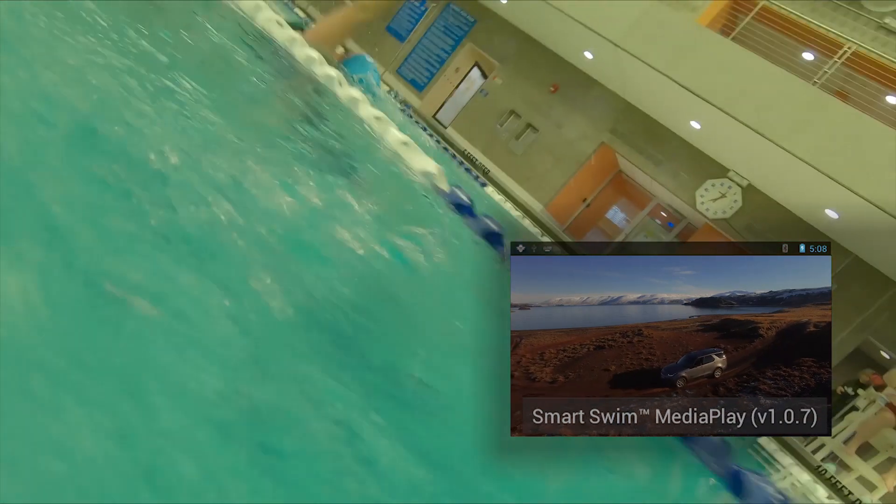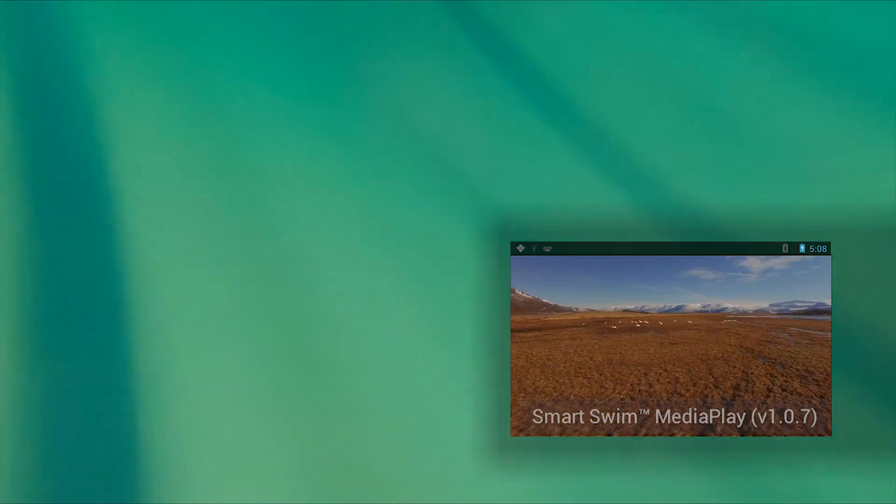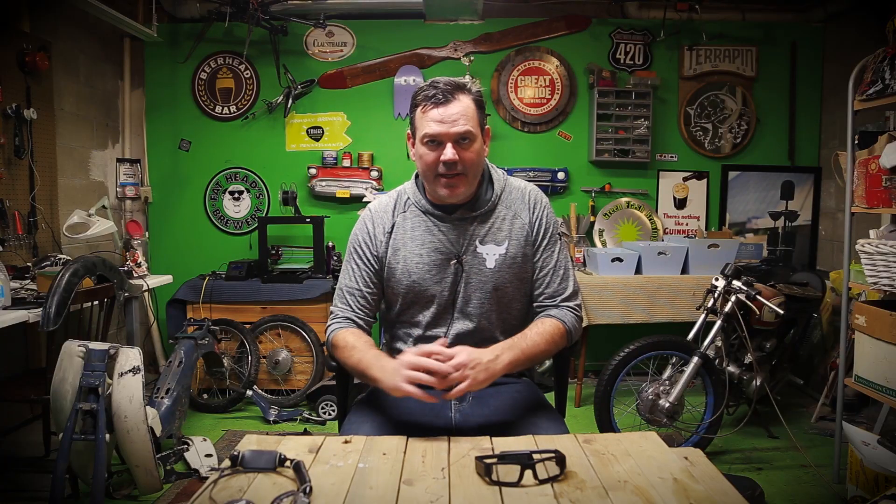The swim goggles let you keep track of what you're swimming and how many laps. And also when you're bored, you can watch YouTube, you can watch Netflix, you can watch things on it. Really fascinating business up there. But that's not what I keep thinking about.